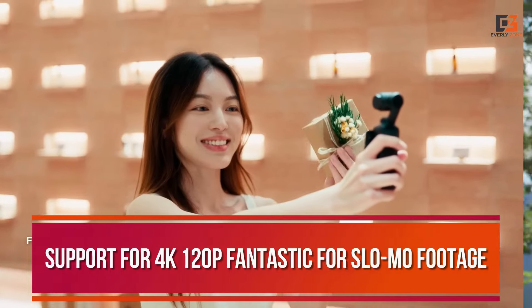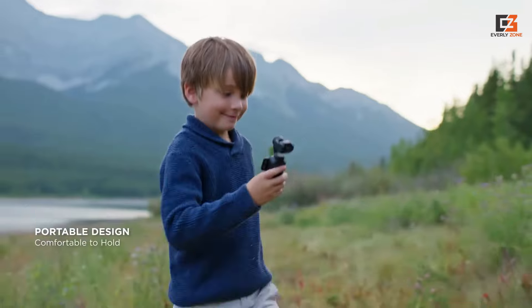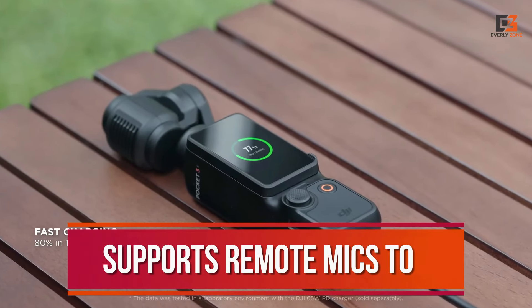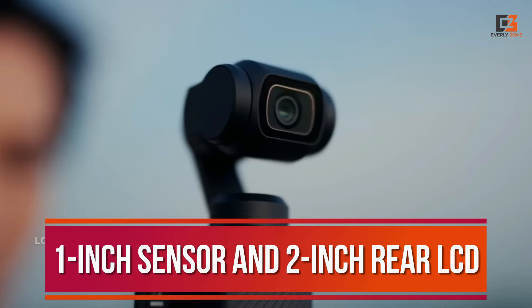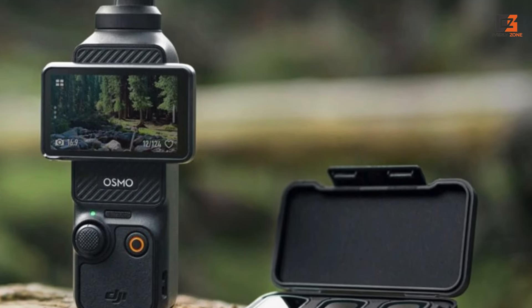Not only do you get support for 4K 120p — fantastic for slow-mo footage — but its pocket-friendly size and gimbal make it much more convenient than an interchangeable lens camera. It supports remote mics too, although the onboard mic is more than enough for decent audio quality. New features like the 1-inch sensor and 2-inch rear LCD also cement this model's place as the best vlogging camera for most people.